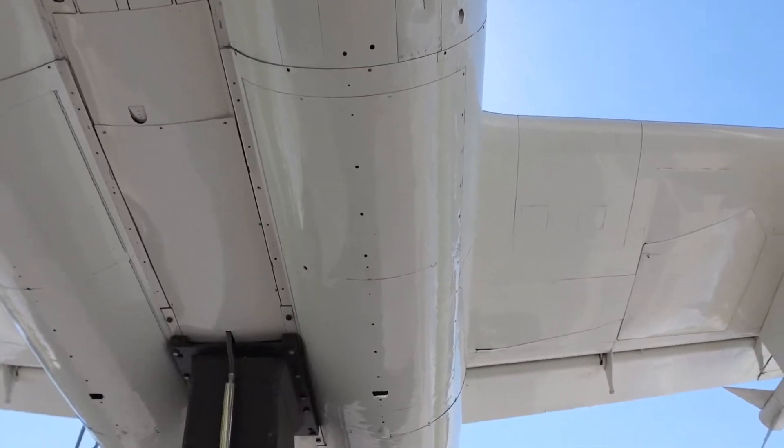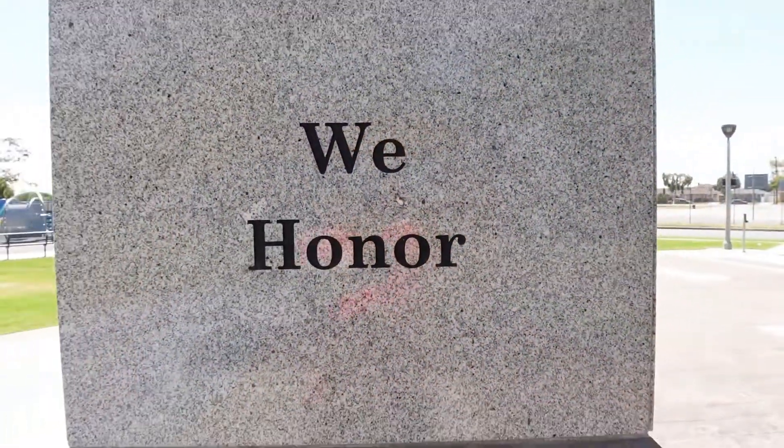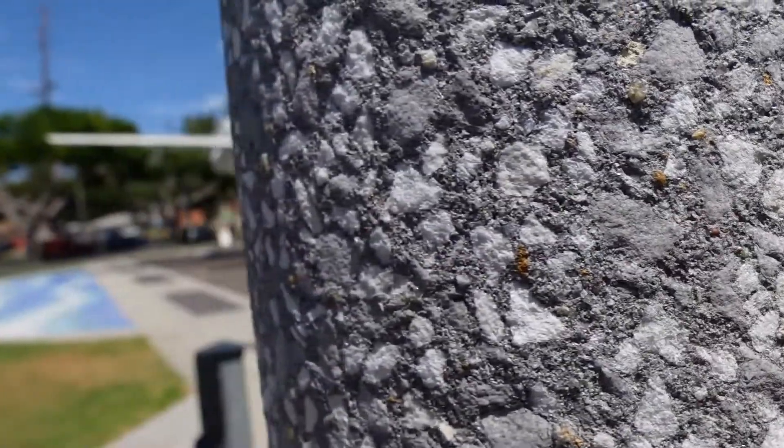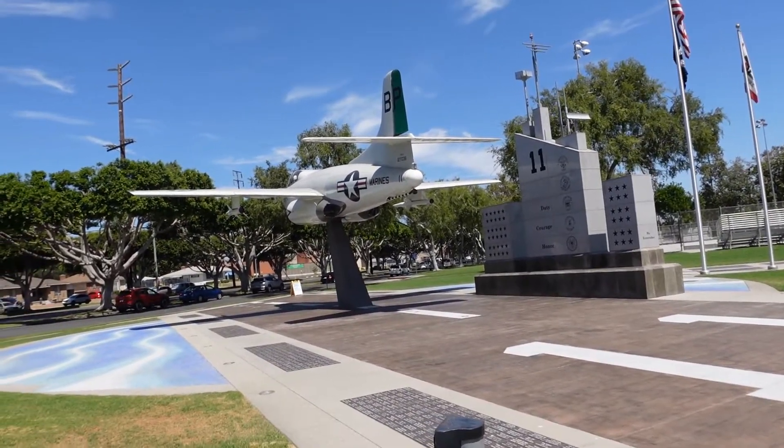It wasn't until 1964 that this became a Korean War Memorial. From then on, this was repurposed to honor the military for people who live in Lakewood specifically. Then by the mid-70s, right around 1975, when the Vietnam War was wrapping up, this was repurposed once again to also include the Vietnam veterans.